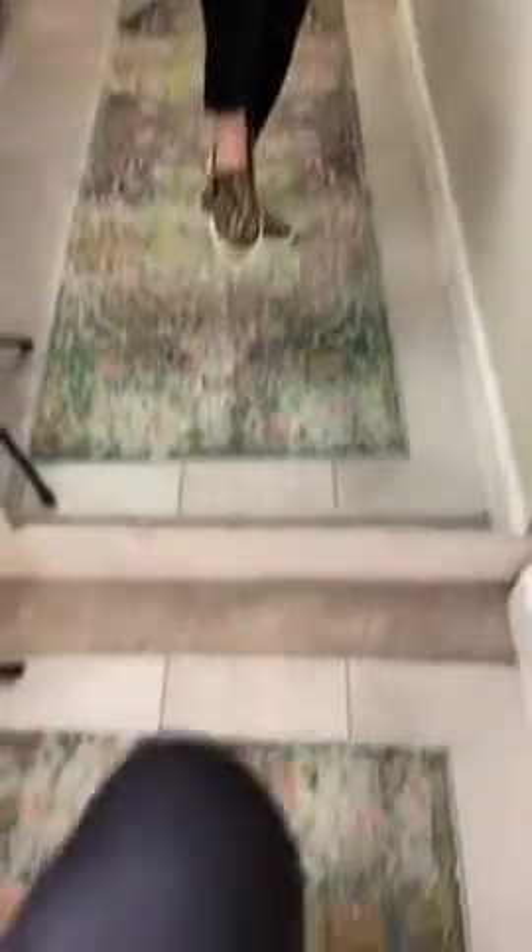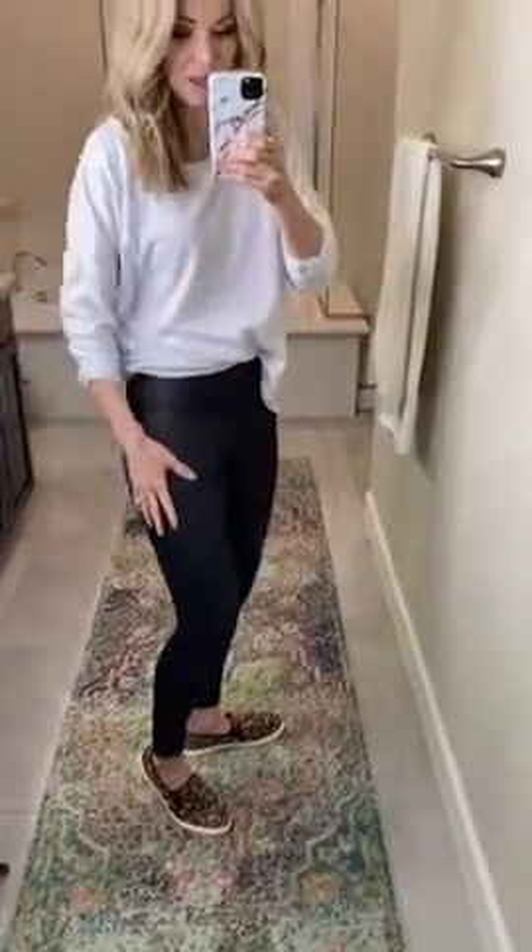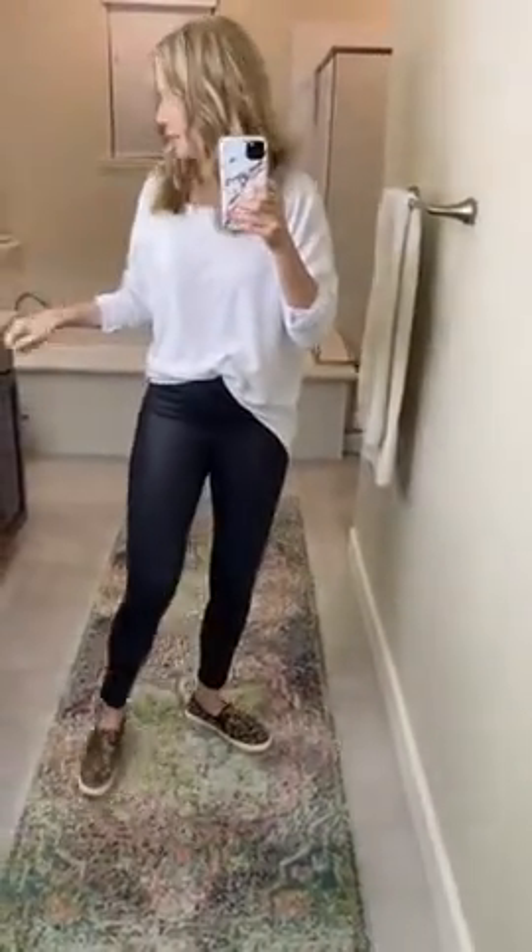Look at the shine. They're Amazon — I think they're like $25. Guys, these are so good. They suck you in. They don't have the pockets, so I feel like that makes them dressy where you can wear them with so much. I love them. They're so good.